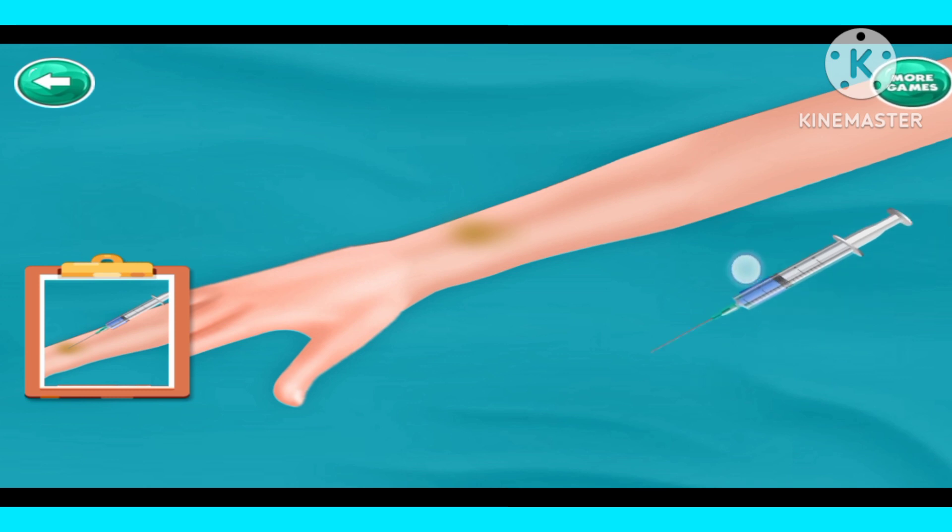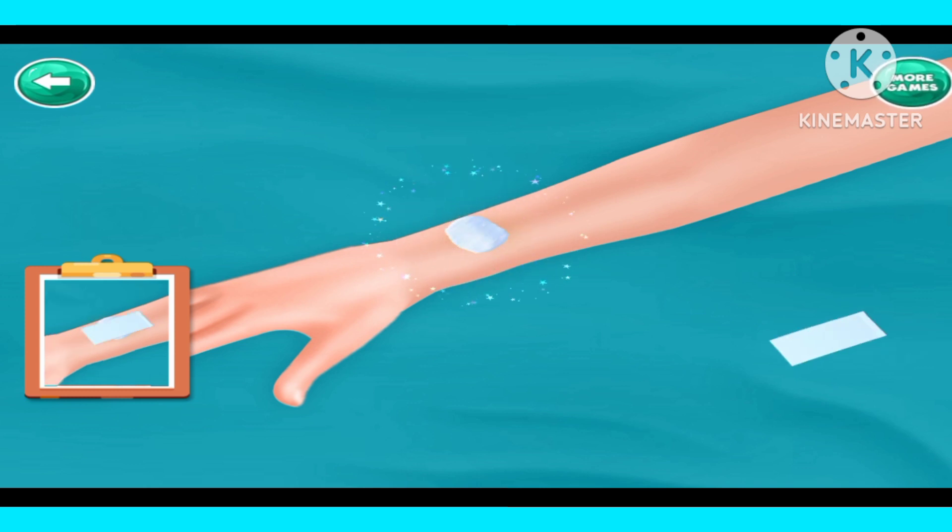Inject with injection. Place cotton on it. Put bandage.